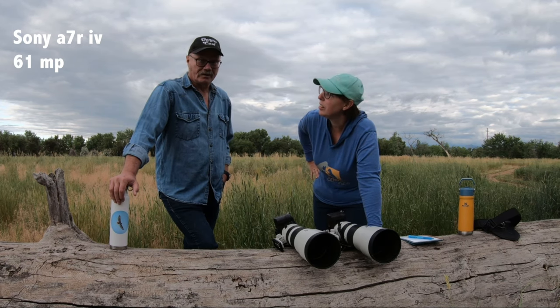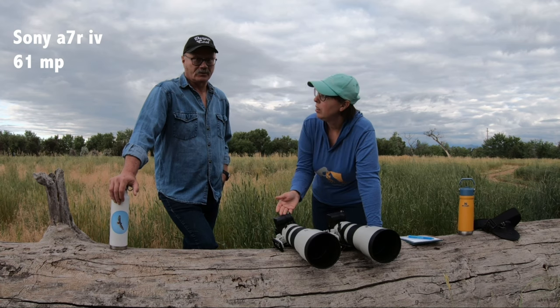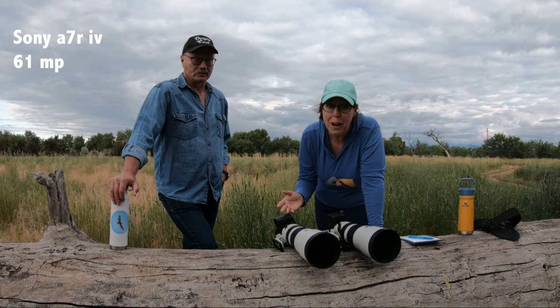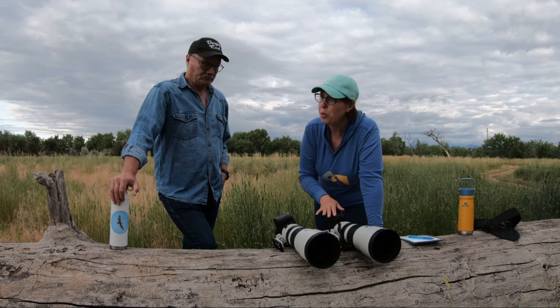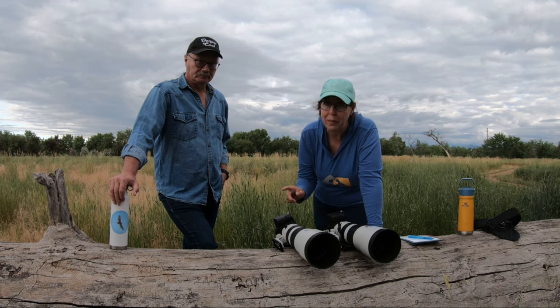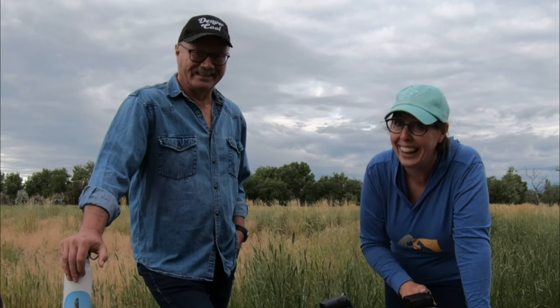We got the A7R IV because I do birds a lot — wildlife. And I can crop in a lot on 61 megapixels and still keep it fairly sharp. That's almost three times more megapixels than the A9 II.